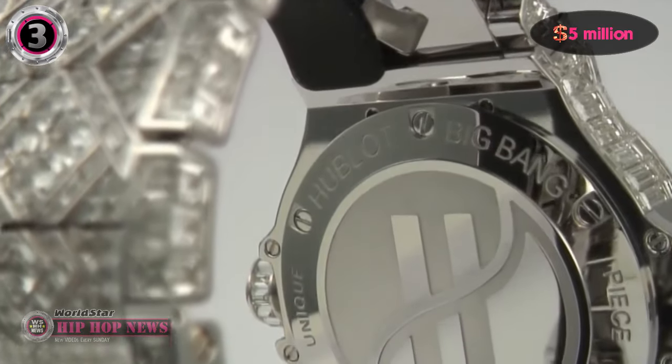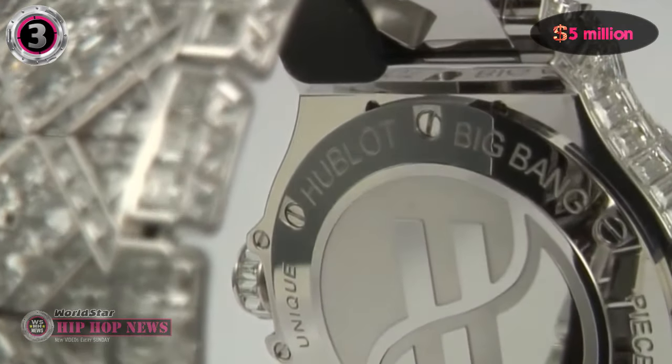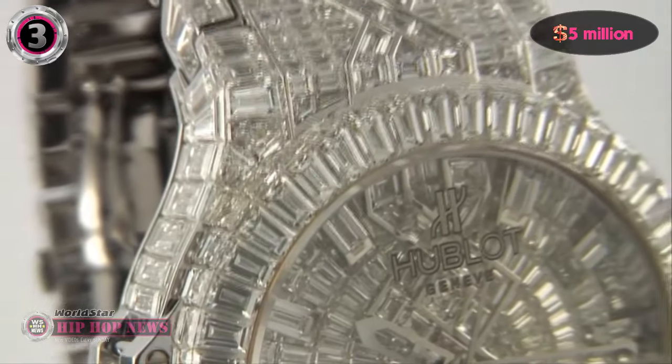This watch is definitely a work of art, but Jay rarely wears it. He prefers to wear his understated luxury watches.